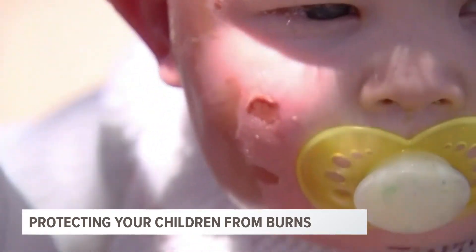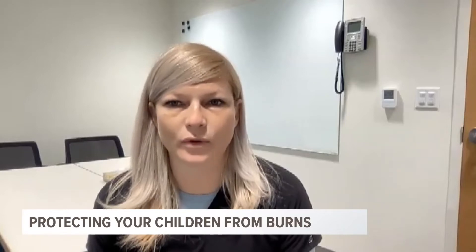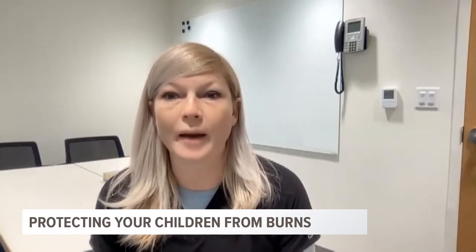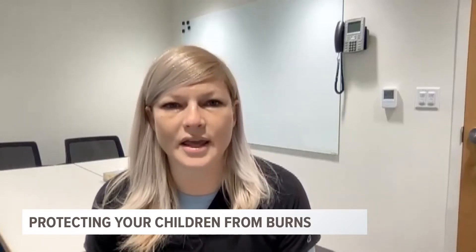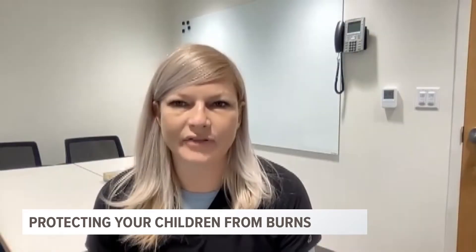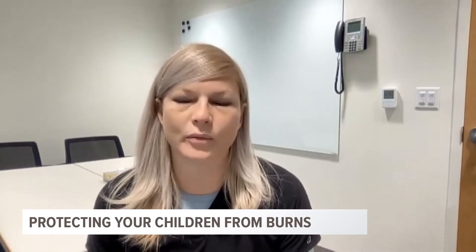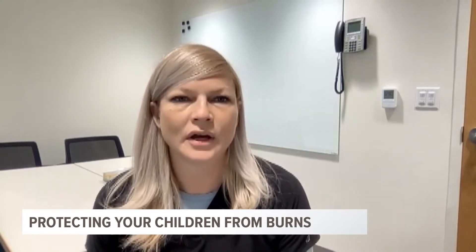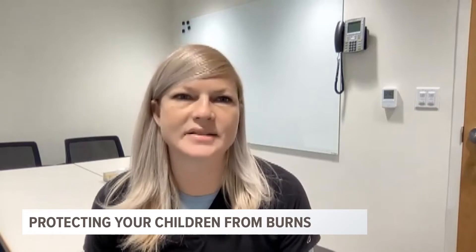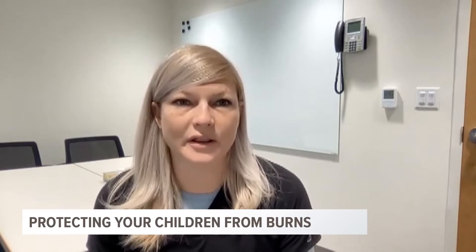If it starts blistering, then we would want to see it. If it's a second-degree burn, that will cause blisters — we do not want you popping the blisters. We want to keep that area intact. If there is ever a case where there's an electrical or chemical burn, we 100% of the time want to see the child. Even if it looks minor, we want to see the child because sometimes there can be internal injuries you don't know about, and those can be life threatening.